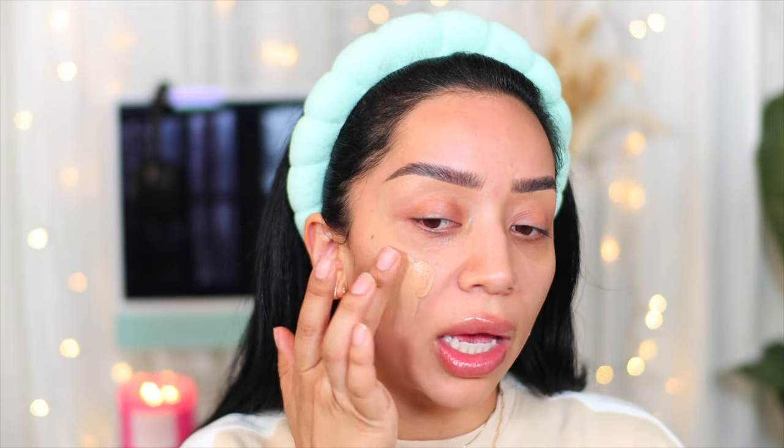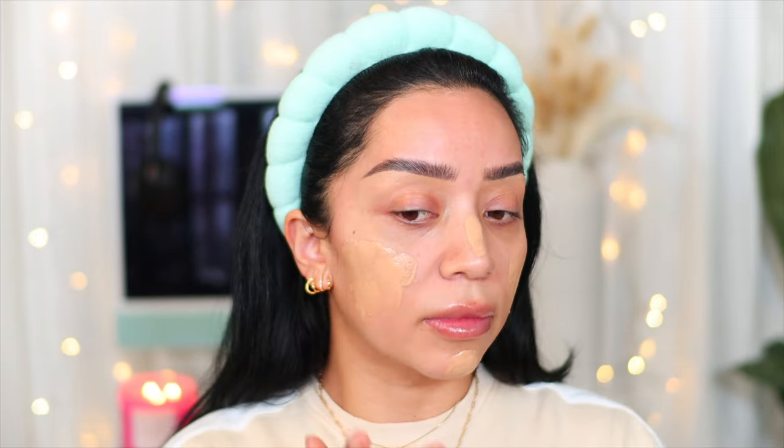The combo you did not know you needed: the NARS Light Reflecting Foundation in the shade Barcelona and the BK Beauty 109 brush. You've probably seen this brush all over Instagram and TikTok — it went viral. I didn't want to buy it but I found it on sale for around $19 and I'm so glad I did. This NARS foundation is super lightweight, doesn't feel heavy — it almost feels like you're applying a serum — and it matches my skin really well.